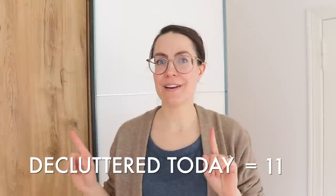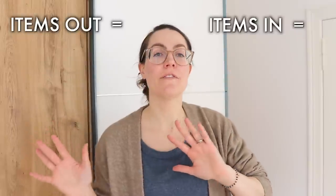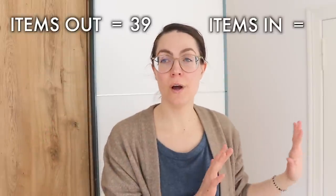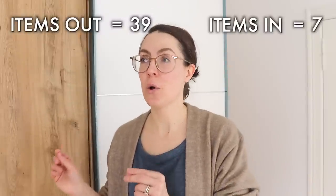Now that the decluttering is done, where do we stand? Today I got rid of a total of 11 items from inside my wardrobe and the drawer, which means that all in all, in the past three years, I've had a total of 39 items go out from my wardrobe and brought in a total of only seven, two of which were sports bras.